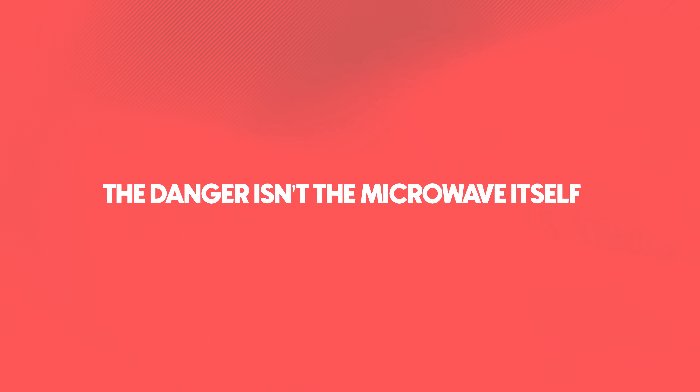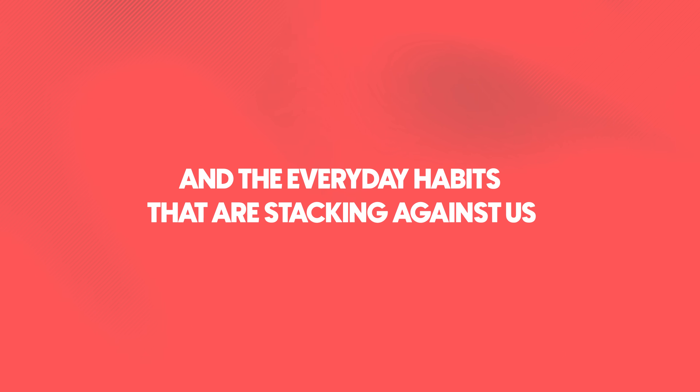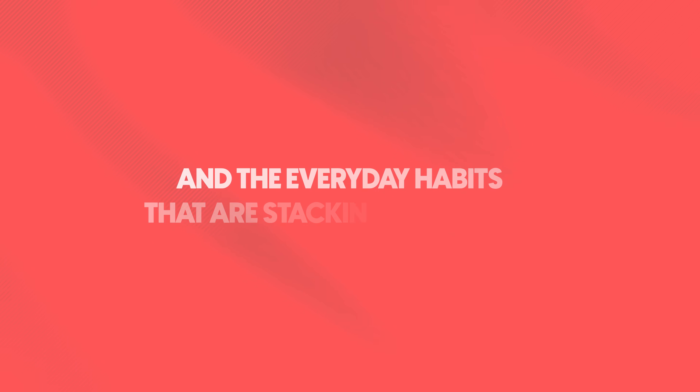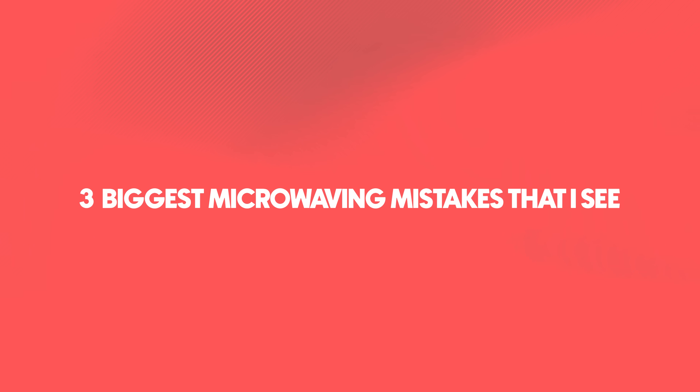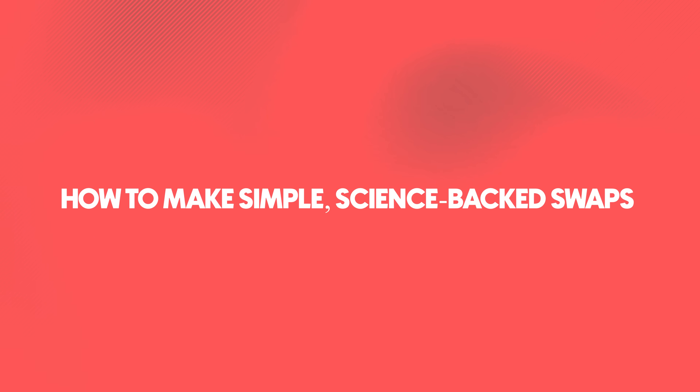Because the danger isn't the microwave itself — it's the false sense of safety we've all been sold and the everyday habits that are stacking against us. I'm a toxicologist with over 23 years of experience helping people identify and reduce hidden chemical exposures in their daily environments. Microwave habits are one of the most overlooked, but easiest to fix. In this video, I'm going to walk you through the three biggest microwaving mistakes, what's actually happening inside your food, and how to make simple science-backed swaps that can dramatically reduce your toxic load.